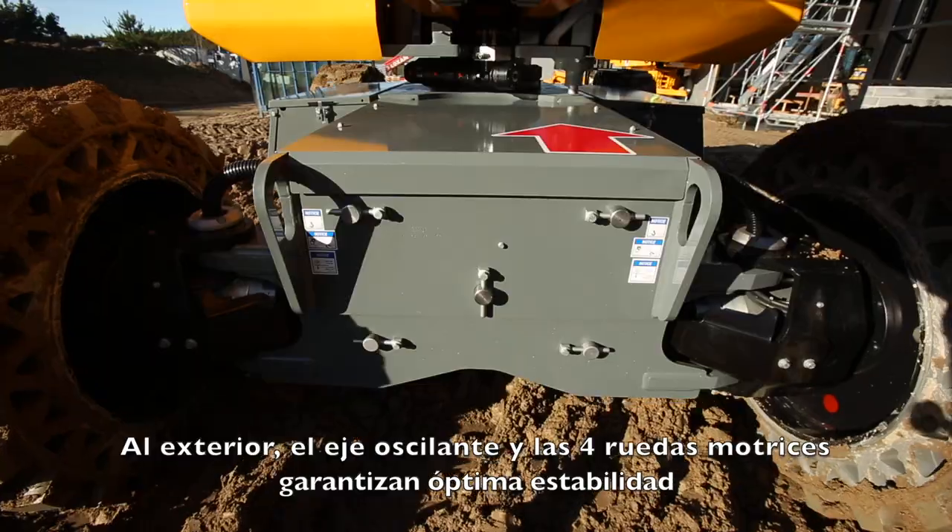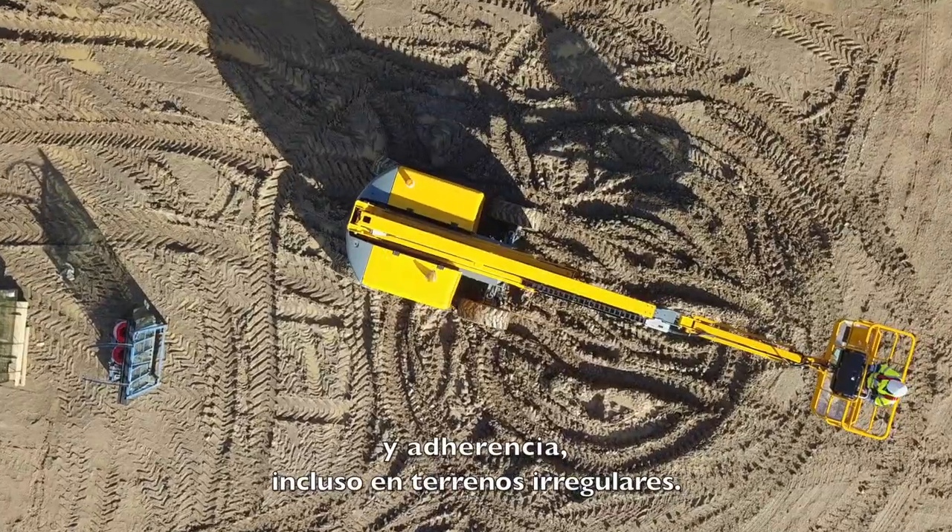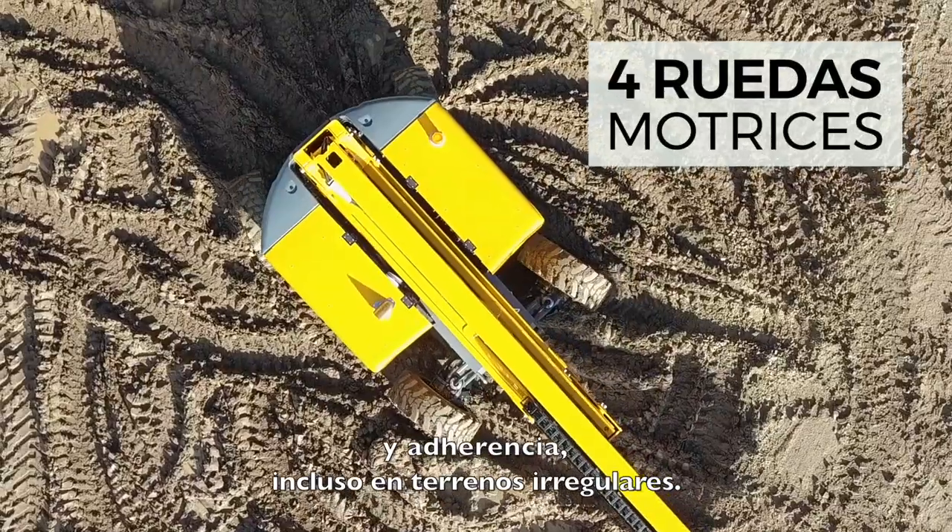Outside, the oscillating axle and the four-wheel drive capabilities provide optimal stability and adherence, even on rough terrain.